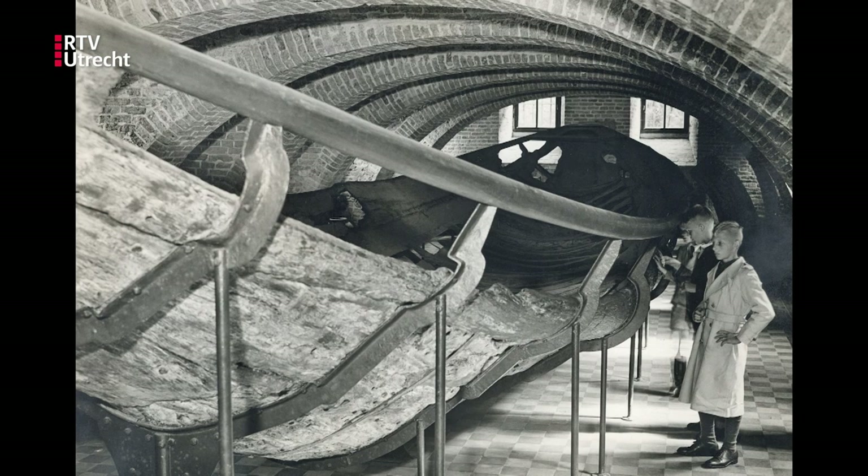Utrechters will probably recognize what is shown here. It's the old ship that lies in the kitchen of the Centraal Museum, always known as the Stinkschip. It stinks because of the oil used to conserve it. After my children were more than 10 years old they were not interested, but when young they found the Stinkschip one of the most interesting objects they had ever seen in a museum.